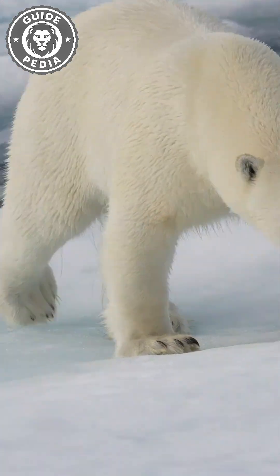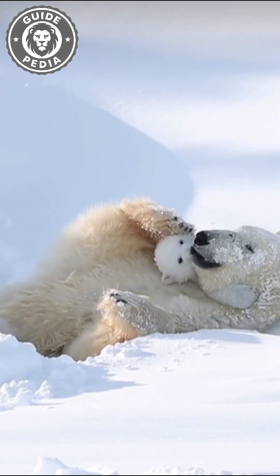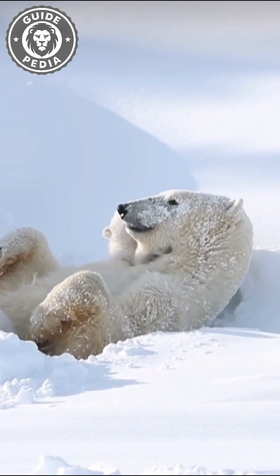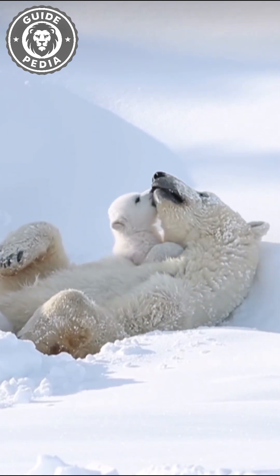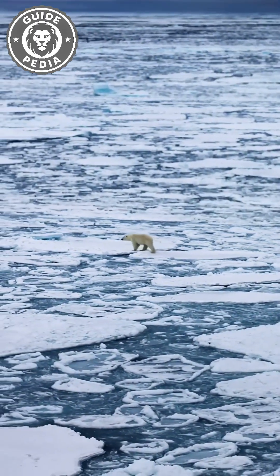And here's the twist most folks never hear: their fur isn't even white. Each hair is actually hollow and transparent, like a tiny straw. Sunlight enters the empty shaft, bounces around, and reflects back out as white. That reflection camouflages them in the snow. But it's the black skin beneath that traps warmth like a solar panel.